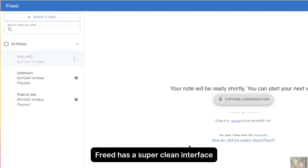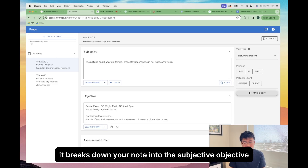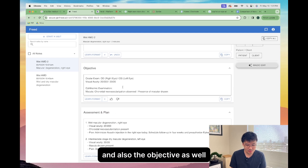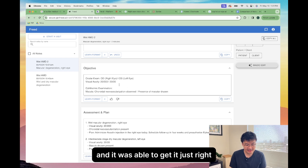Freed has a super clean interface. The font is very easy to read. It breaks down your note into the subjective, objective, assessment, and plan. I honestly have no complaints with this note. It generated the subjective and plan very nicely, and also the objective as well. I loaded my custom template into here and it was able to get it just right.